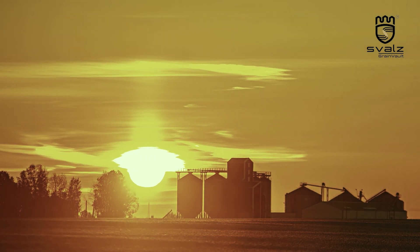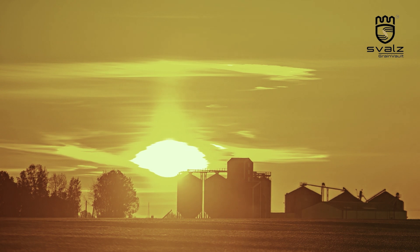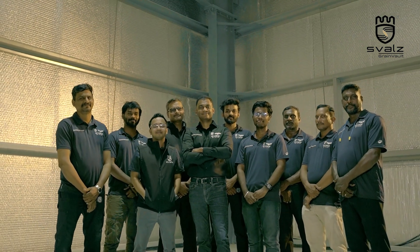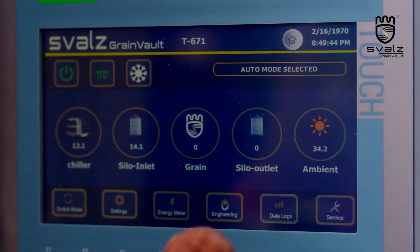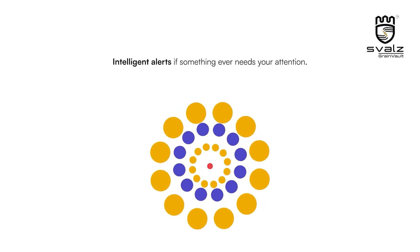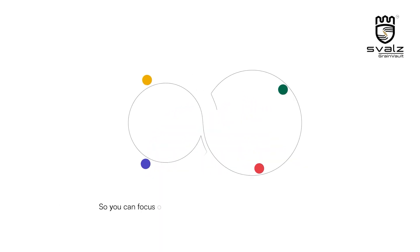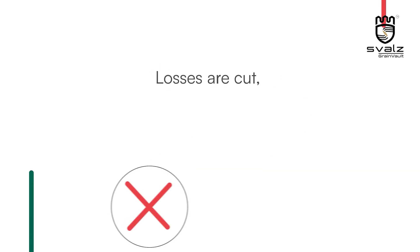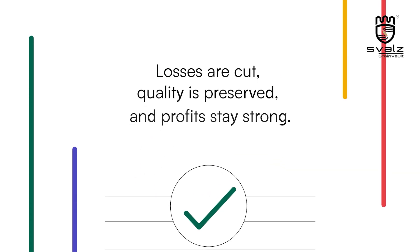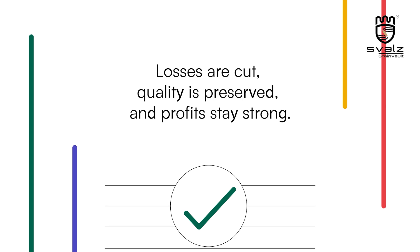Perfected for India's toughest climates, built by experts with 15 years of proven know-how, and supported by local teams who stand by you season after season. Minimal manpower, minimal running costs, and intelligent alerts if something ever needs your attention — so that you can focus on your business knowing your grain is protected, losses are cut, quality is preserved, and profits stay strong.